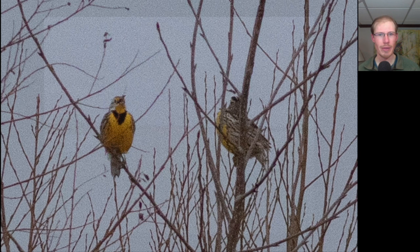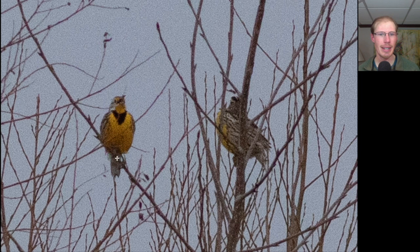Kim and I started out the day at the Braddock Bay East Spit and were joined by our friend Cliff. One of the highlights of the morning was when these two birds flew in and landed. We see that one is yellow on the front with a black area in the bib, and the other is very camouflaged brown and patterned on the sides and back. These are two eastern meadowlarks.